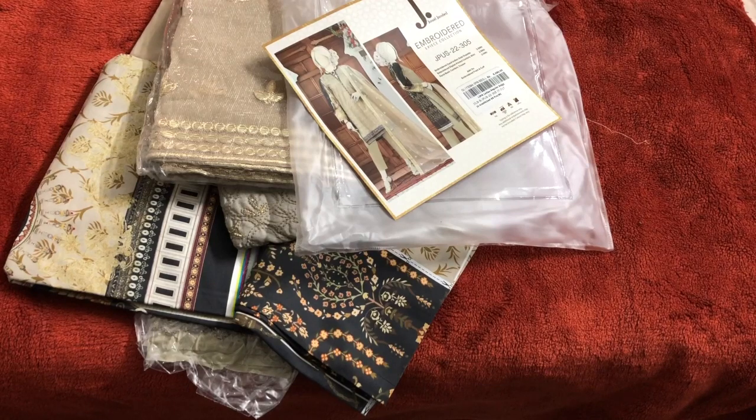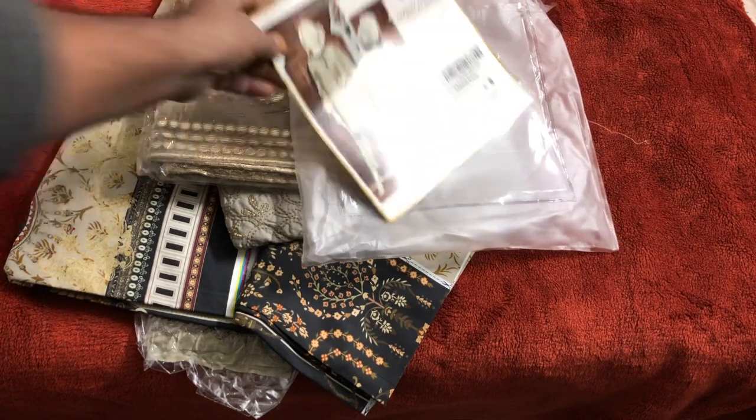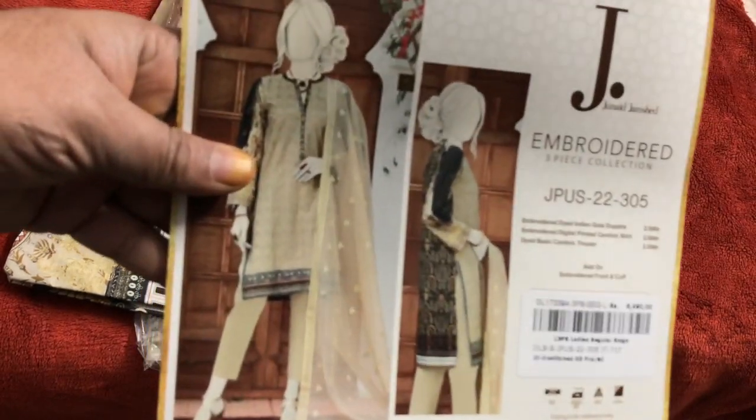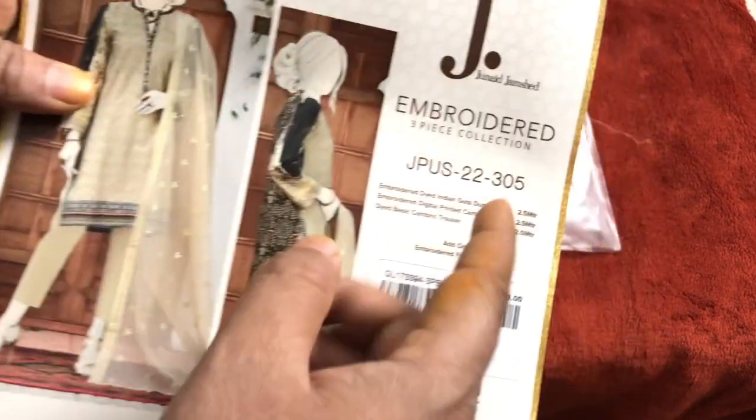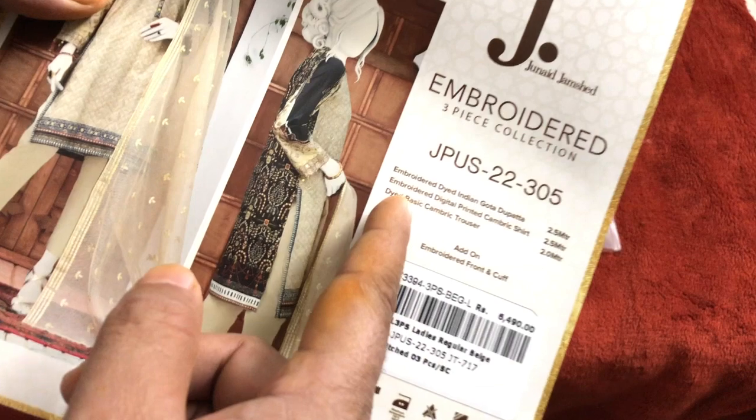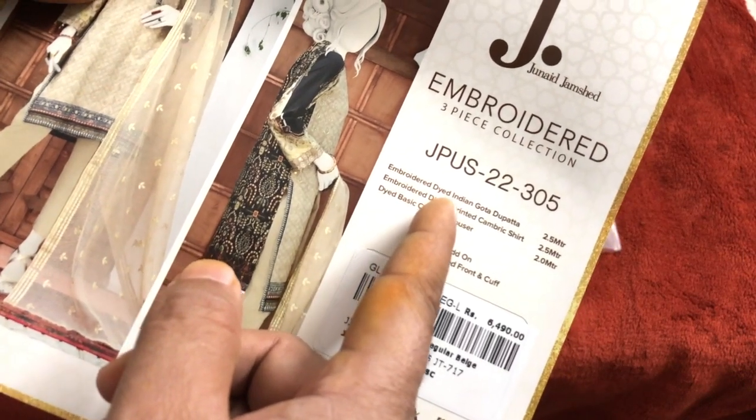Welcome to Trend by Noon. We are going to show you a luxury J-Dot. This is embroidered — I will show you a little visually, then we will show you a demonstration. Embroidered 3-Piece Collection, Embroidered Dyed Indian Gola.